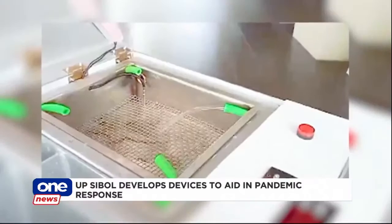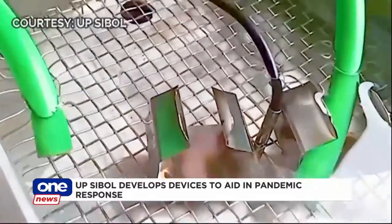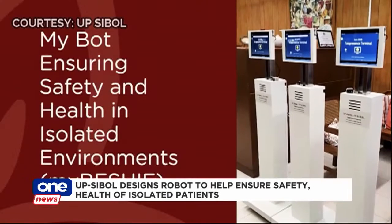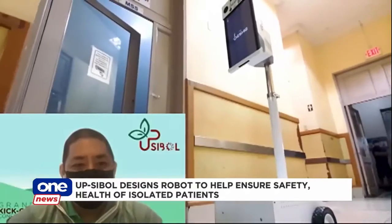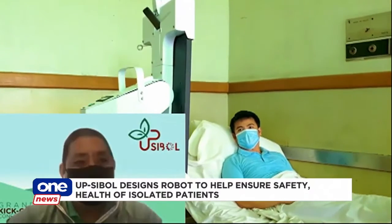The group notes that plenty of health workers acquire COVID-19 after cleaning devices used by patients. UPCBOL also designed MyBeshy or MyBot, a robot that helps connect patients in isolation to their relatives and medical professionals. Yung MyBeshy, nandun lang siya sa tabi ng pasyente anytime na gusto niyang makausap ang pamilya.